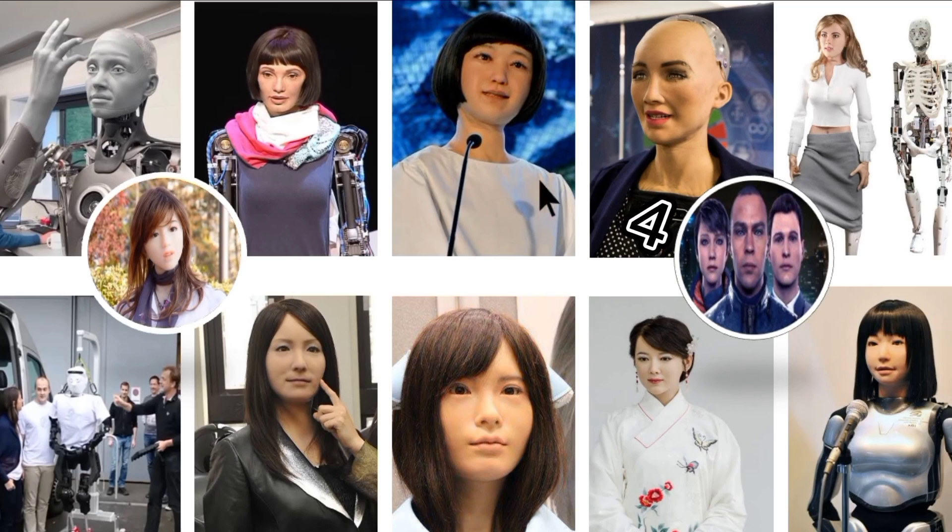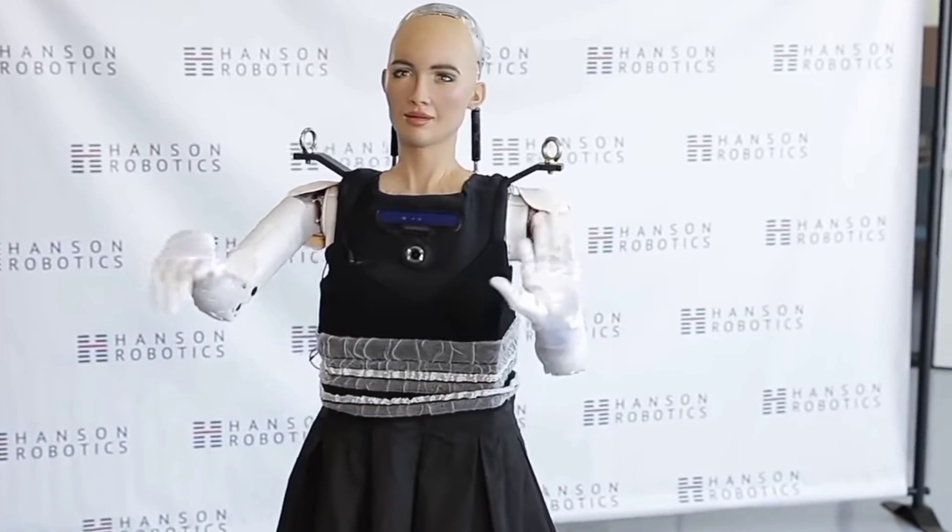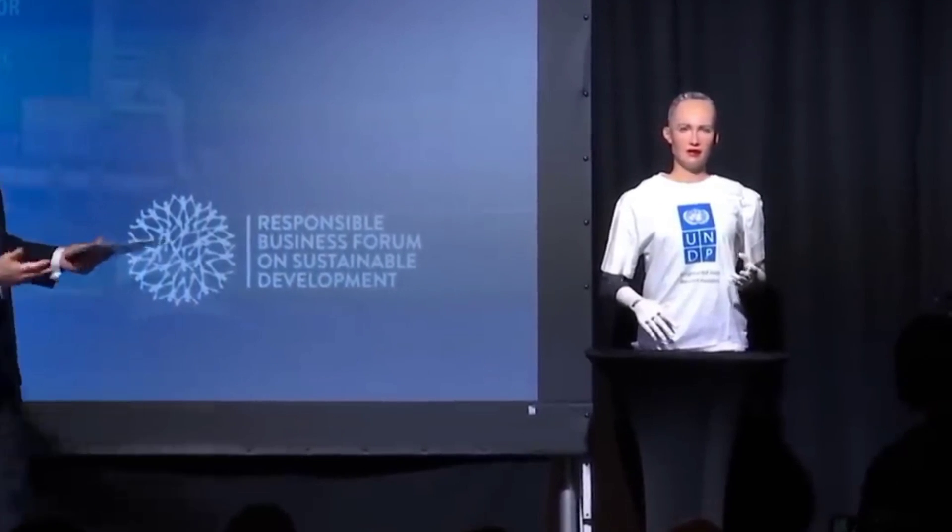Number four: Sophia. Hanson Robotics, a company based in Hong Kong, made Sophia in 2016. She is the most well-known female robot in the world and can change her facial expressions in more than 50 different ways. In October 2017, Sophia became the first robot to be given citizenship by a country — that country was Saudi Arabia. Sophia was also named the first ever Innovation Champion by the UN Development Program in November 2017, making her the first non-human to receive a UN title.